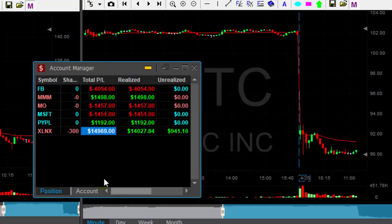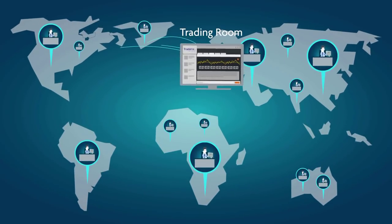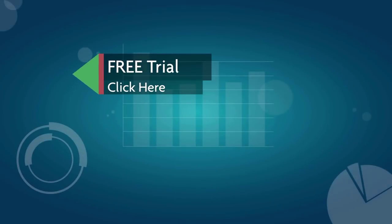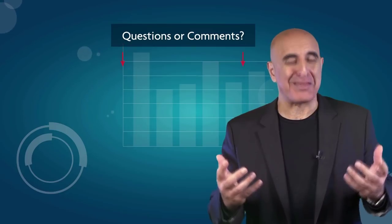Thank you for watching. We invite you to join the TradeNet trading room for a free 14-day trial. TradeNet has educated more than 30,000 professional traders worldwide since 2004, and its trading room is one of the world's leading trading communities. Click here to start your free trial. If you like this video, please subscribe to our YouTube channel where you can view many more stock trading videos. Questions or comments, please submit them below.